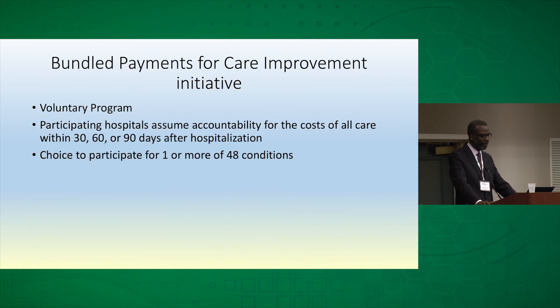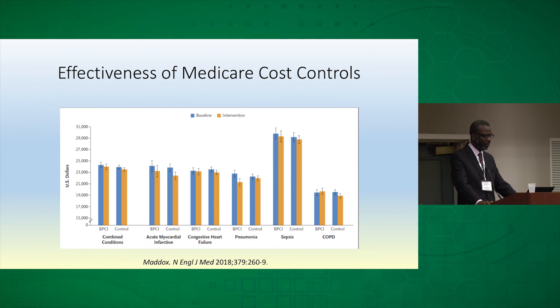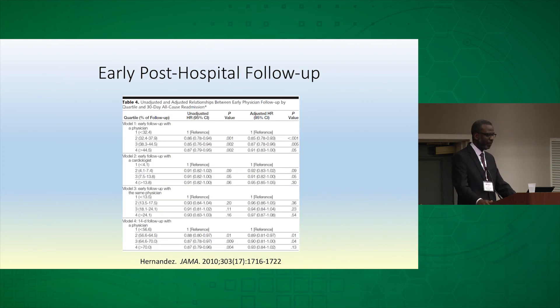One voluntary program Medicare implemented was the Bundled Payments for Care Improvement initiative. Participating hospitals could opt for a bundled payment — one payment for an admission with responsibility for all care needed at 30, 60, and 90 days — choosing from many chronic conditions including heart failure. Looking at data for congestive heart failure specifically, when comparing matched controls, there were very few differences between baseline and intervention phases. So despite efforts, the policy programs aimed at cost don't seem to be having the impact Medicare anticipated.